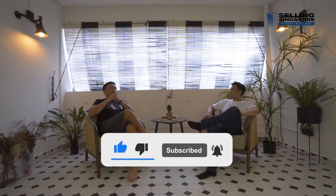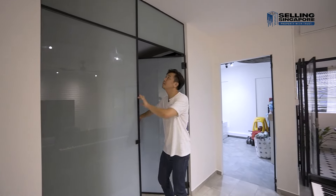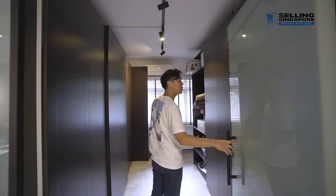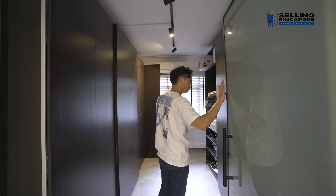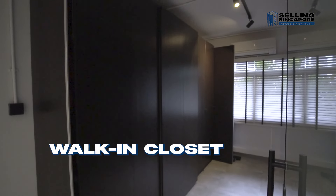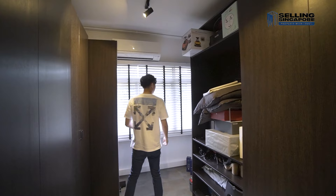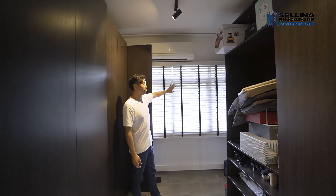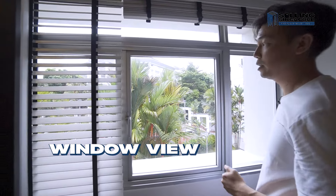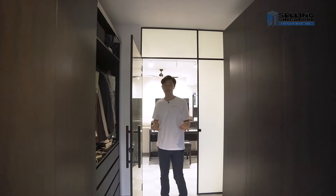Continuing the office-setup theme, they've put in a glass divider with a black metal frame, and what they've done with this good-sized room is convert it into a walk-in wardrobe space. You come through and there are two sides of carpentry — wardrobes to store all your dressing garments for him and her. It's a full-size bedroom with blinds, a green view, AC, and a track light overhead, so you can easily convert it back into a bedroom.